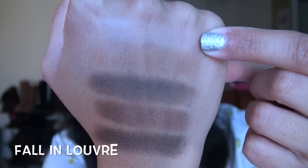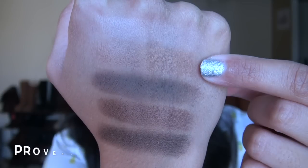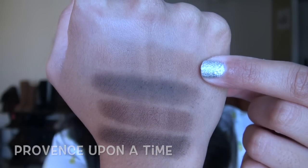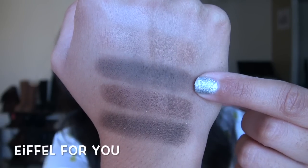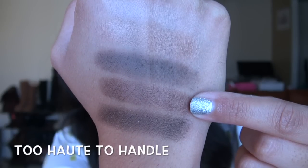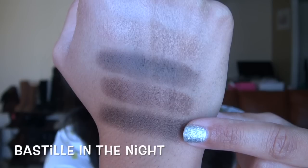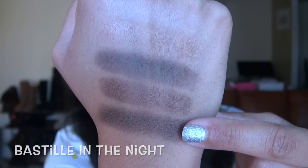Moving on to the second row: first a light matte warm-toned beige; then a slightly metallic medium coppery brown; then a dark coffee brown with a matte finish; then a slightly metallic dark coffee brown; and lastly a darker, very deep brown with a little bit of metallic finish.